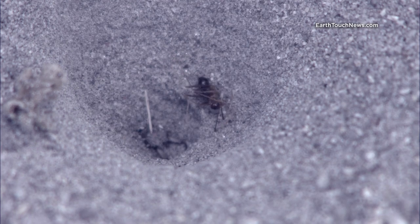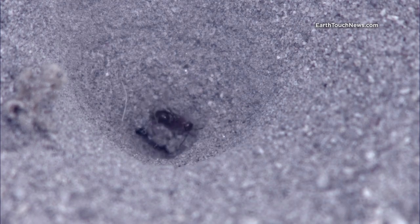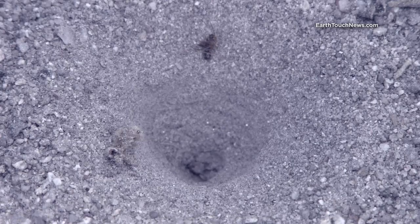Now, to get rid of the body. The antlion is a serial killer with high housekeeping standards. As soon as the lifeless husk of the victim is tossed out, repair work on the lair begins, so it's ready for the next time.